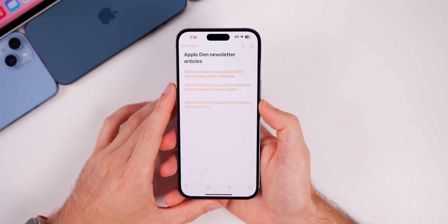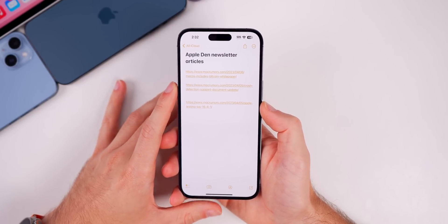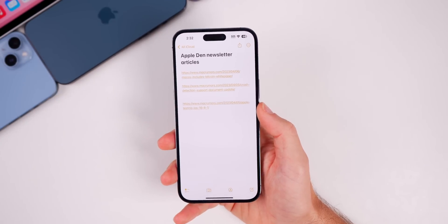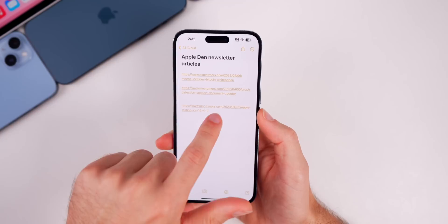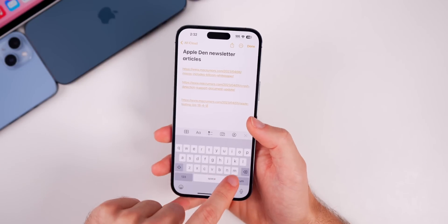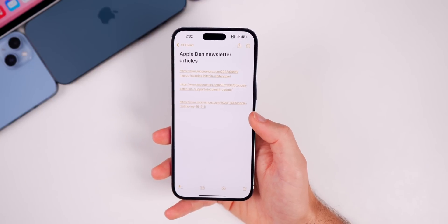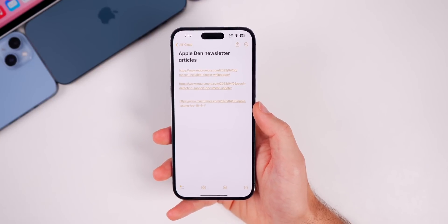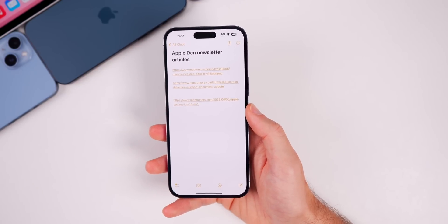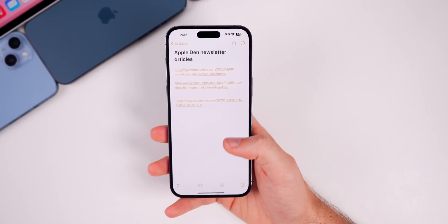An issue that has been present since iOS 16.5 beta 1 is with Universal Clipboard — copying and pasting between Mac and iPhone or vice versa doesn't work as reliably. Some have reported this on 16.4.1 as well, but it wasn't an issue on the main device running 16.4.1. If you're experiencing Universal Clipboard issues in 16.5, please leave a comment — it would help to know if others are seeing this.